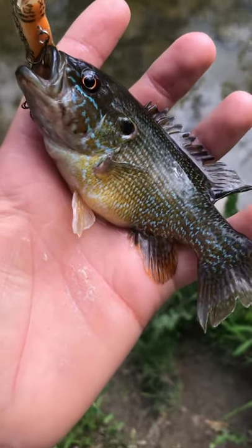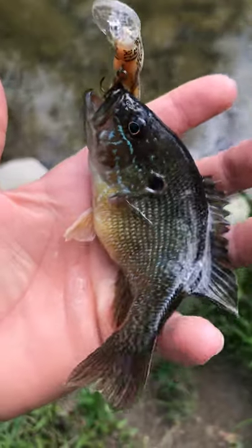Alrighty guys, just caught fish number one of the day right there, a little green sunfish on the rebel crawfish.